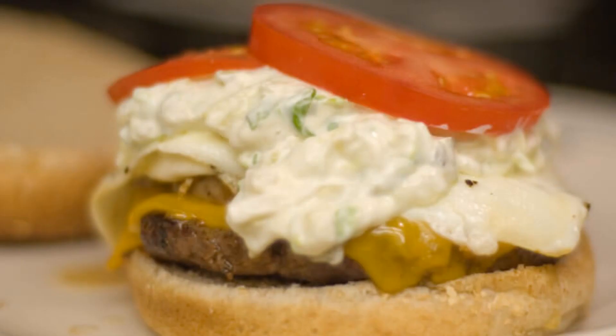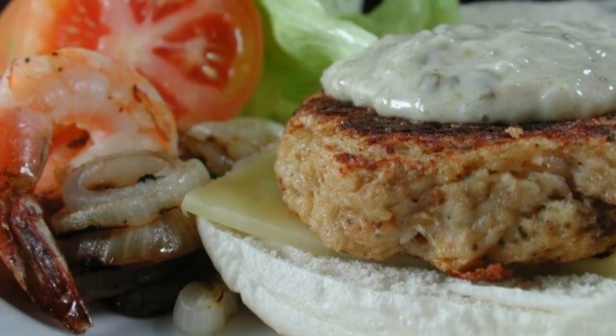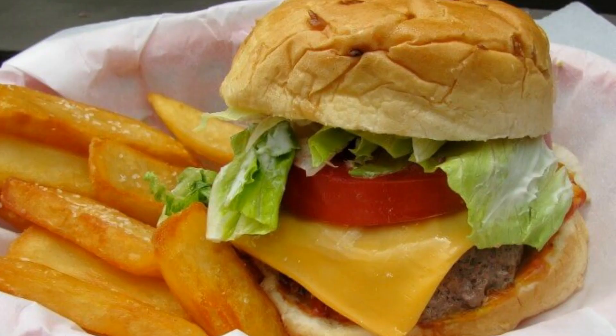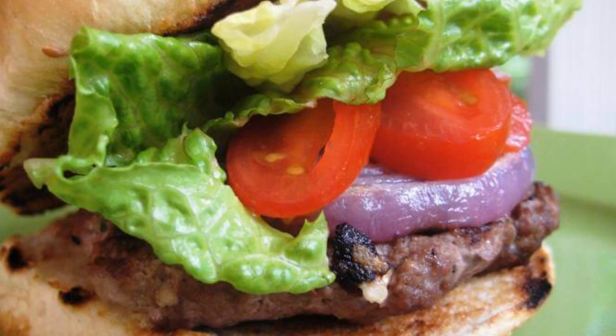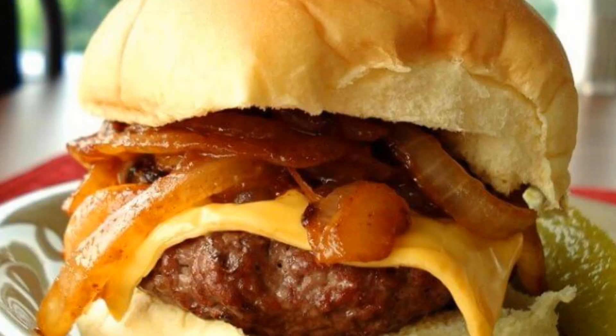Welcome to our YouTube channel. Get ready to tantalize your taste buds with our top 10 unique burger recipes for burger lovers. Don't forget to show your love by liking this video and subscribing to our channel for more delicious content. Let's dive into the world of mouth-watering burgers together.